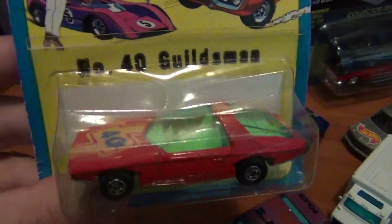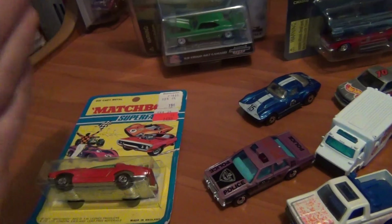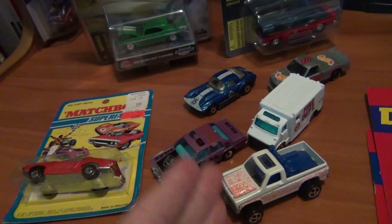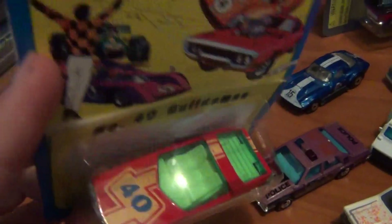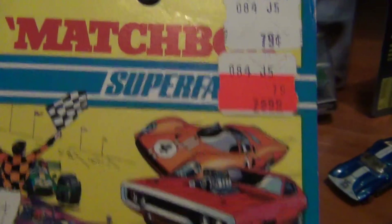An old Vauxhall — I believe that says Guildsman — that's actually a real production car, though it looks more like a concept car, just like the old Datsun. Vauxhall back in the day shared some cars with Chevrolet. Over here in Australia the Holden Monaro went to England and was called the Vauxhall Monaro — General Motors sharing cars across countries. A little bit of a battered card, but as dad said, you just gotta love finding the old carded stuff. The base is still shiny, which is really awesome.